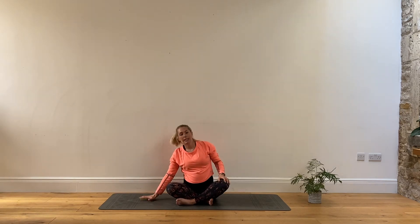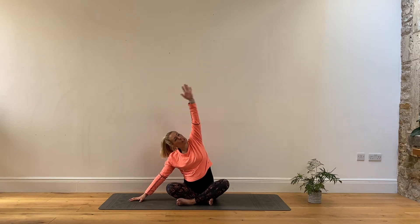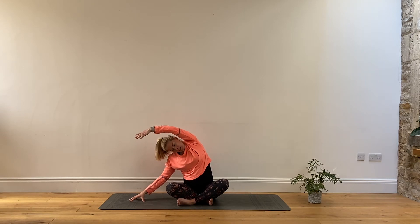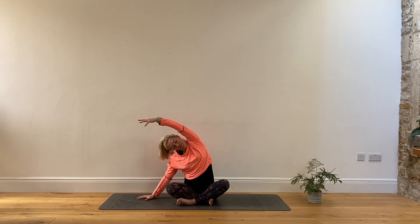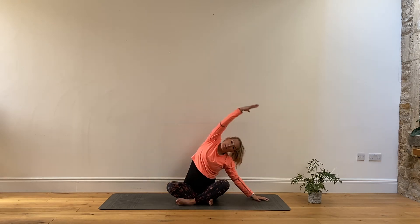Now a nice little stretch to one side. Bring the hand down alongside you or on a chair, reaching the other arm up first and then over. You should feel that stretch all the way down one side of the body. Reaching over. Then to the other side — reaching the hand away, reaching up and then over.